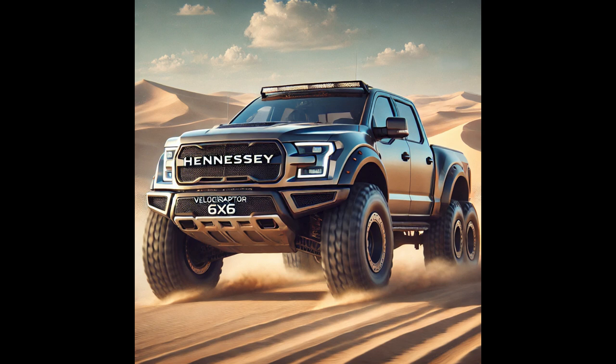The Hennessey Velociraptor 6x6 is the pinnacle of power and luxury in the pickup world. Its imposing six-wheel design and twin-turbo engine offer unparalleled power and capability. Inside, premium materials and state-of-the-art technology ensure a luxurious driving experience. Whether navigating the city or conquering the desert, the Velociraptor 6x6 stands out as a true Titan of luxury pickups.